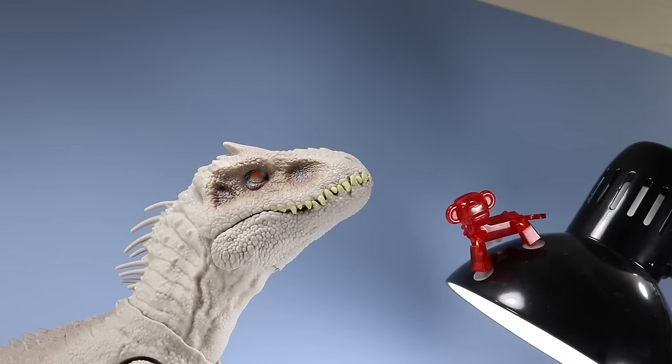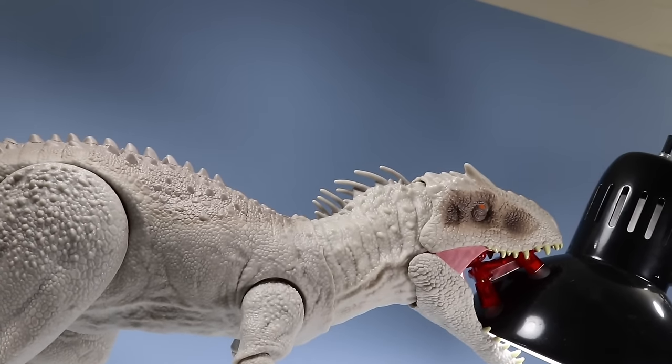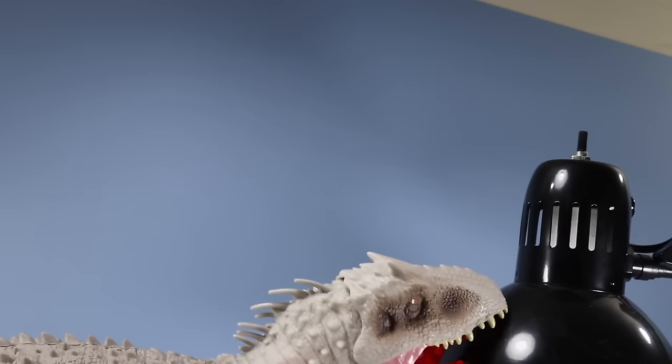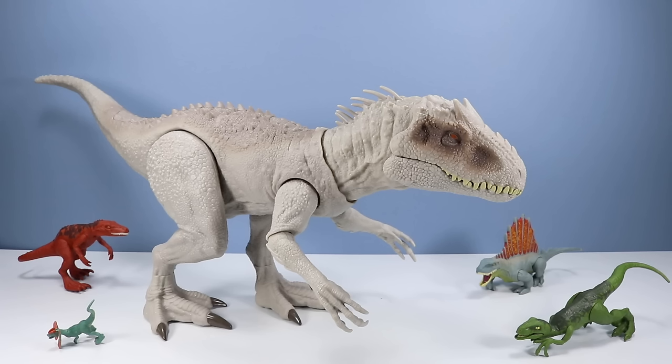Uh-oh, Stickbot Monkey — you got too close. Poor Stickbot Monkey. I probably should say that no dinosaurs were seriously hurt in the filming of this toy review. Except for maybe Stickbot Toy Monkey. We'll be looking for him for a while.